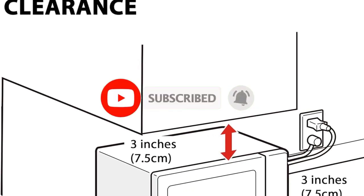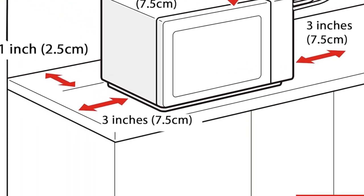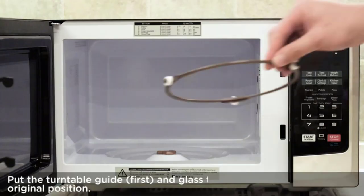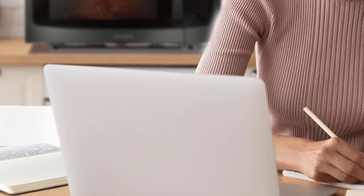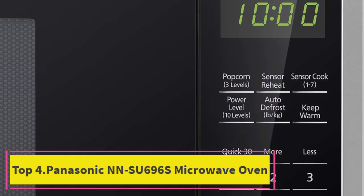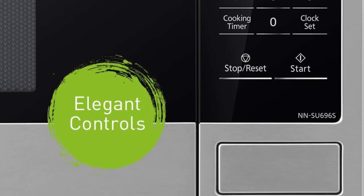The 13.6-inch removable turntable accommodates large dishes and its easy-to-clean design enhances user convenience. With a powerful 1250 watts of cooking power, this Toshiba microwave handles a variety of cooking tasks efficiently. The combination of advanced technology and practical features makes the Toshiba MLM45 an ideal countertop microwave oven for modern kitchens.